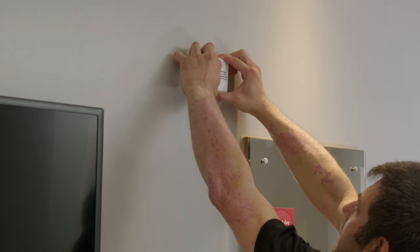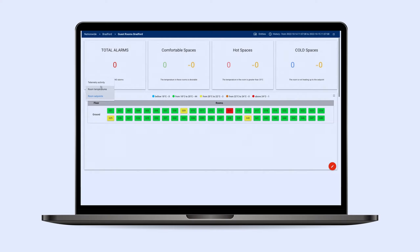Remotely troubleshoot or reset devices without the need to send out engineers. Telemetry data allows you to plan maintenance before the heating season.